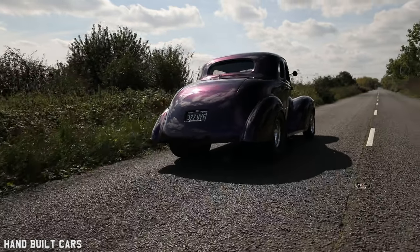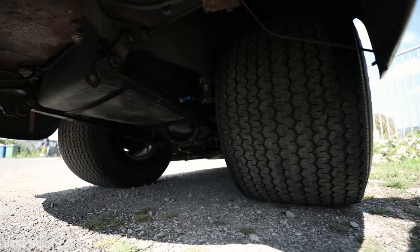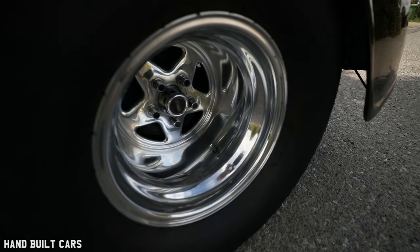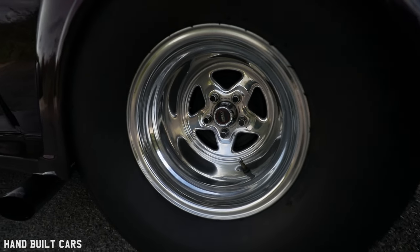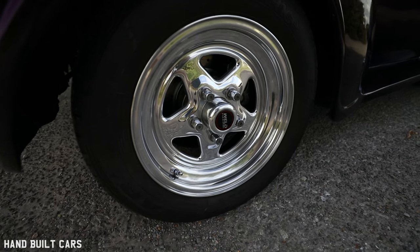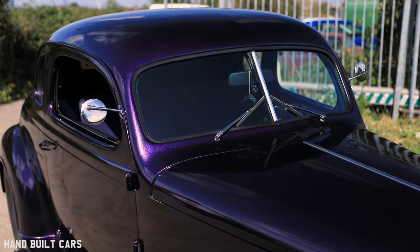Suspension-wise the front clip is off a 1969-70 Nova - it was originally drum brakes, so it went well but wouldn't stop. I've converted it to disc brake front with a new master cylinder. The rear is a 10-bolt Chevy with a posi limited slip diff, shortened and tubbed so all of the tyre is underneath the car. I've gone for the biggest tyre you can get over here: 33 by 21 and a half by 15s. The wheels are Weld Pro Sport wheels.